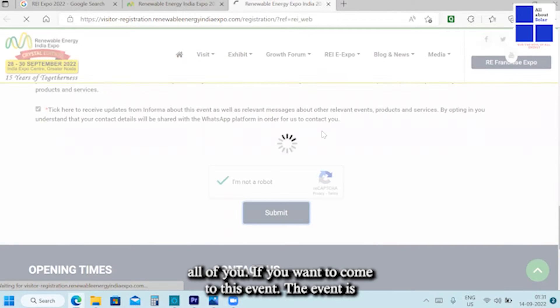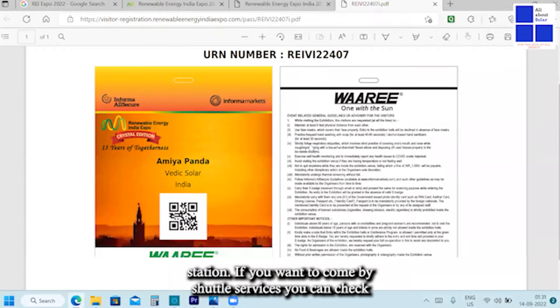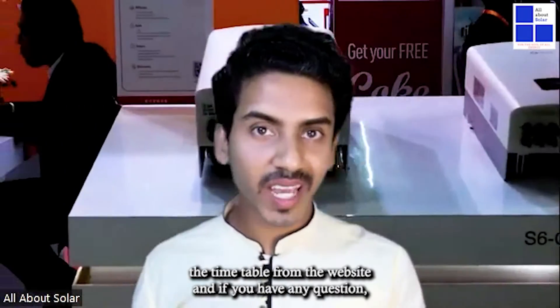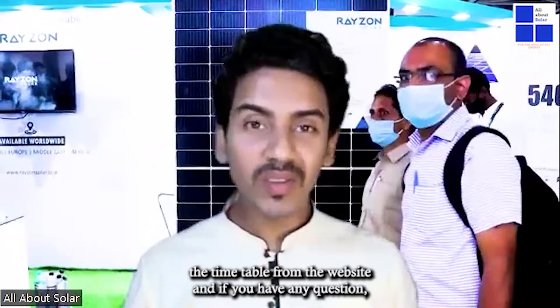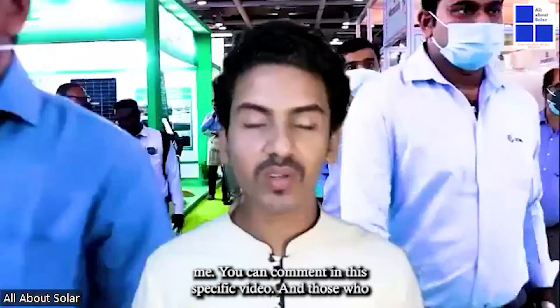The event is located nearby the Knowledge Park 2 metro station. If you want to come by shuttle services, you can check the timetable from the website. If you have any questions or doubts regarding this event, you can directly connect with me or comment on this video.